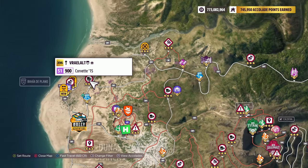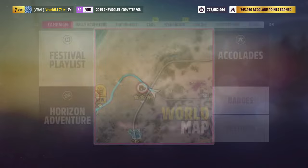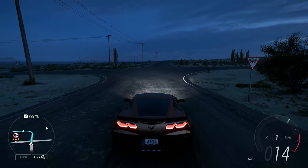I do have a tune down in the description below. This tune is capable of 3-starring this Speed Zone if you take the right approach, and this is the approach I decided to take.